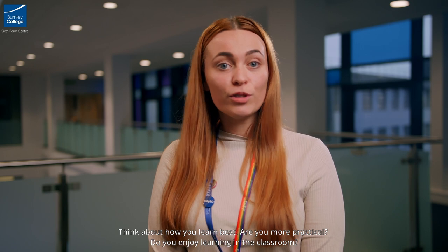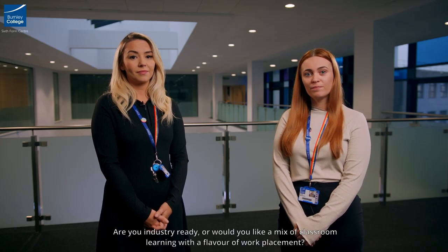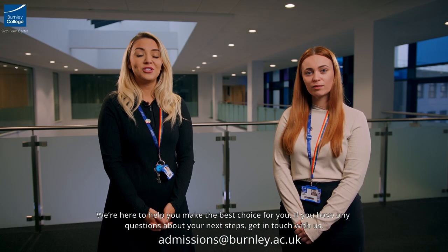Think about how you learn best. Are you more practical? Do you enjoy learning in the classroom? Are you industry ready or would you like a mix of classroom learning with a flavour of work placement? We're here to help you make the best choice for you. If you have any questions about your next steps then get in touch with us.